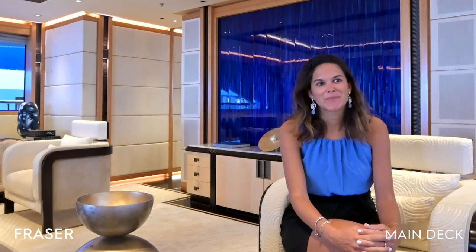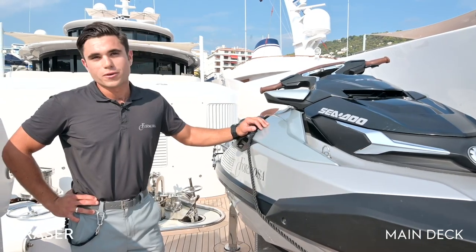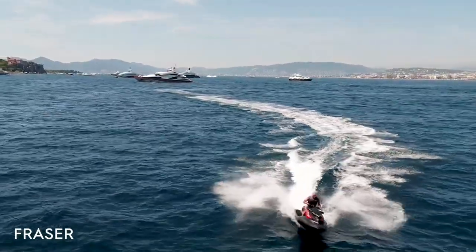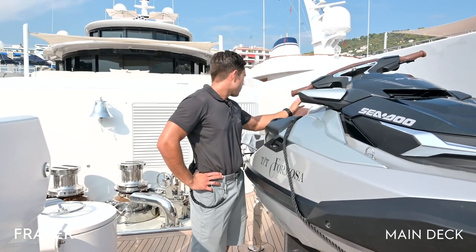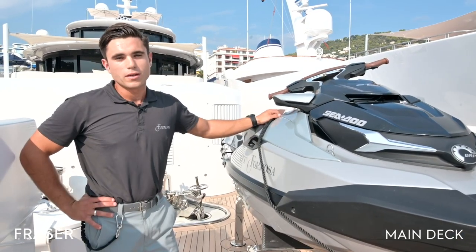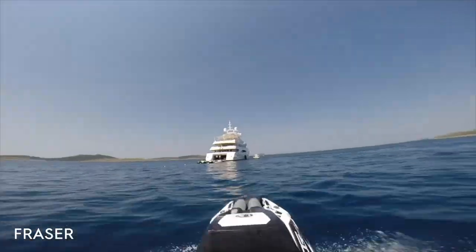Now Callum will tell you all about the water toys. Hi, welcome — my name is Callum and I'm bosun on board Motor Yacht Formosa. Starting with the water sports: we have two recently purchased 300-horsepower Sea-Doo jet skis, equipped with full Bluetooth and audio, carrying three people each — they are magnificent. We also have a stand-up racing freestyle watercraft — it really is a lot of fun, though it takes a while to master.